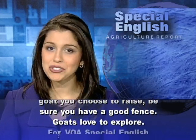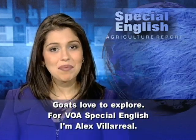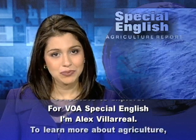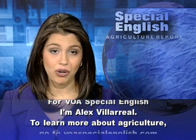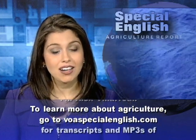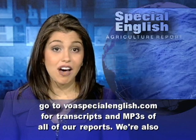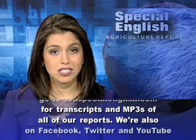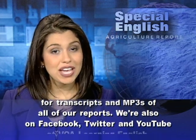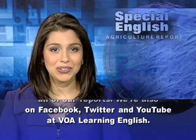Goats love to explore. For VOA Special English, I'm Alex Villarreal. To learn more about agriculture, go to voaspecialenglish.com for transcripts and MP3s of all of our reports. We're also on Facebook, Twitter, and YouTube at VOA Learning English.